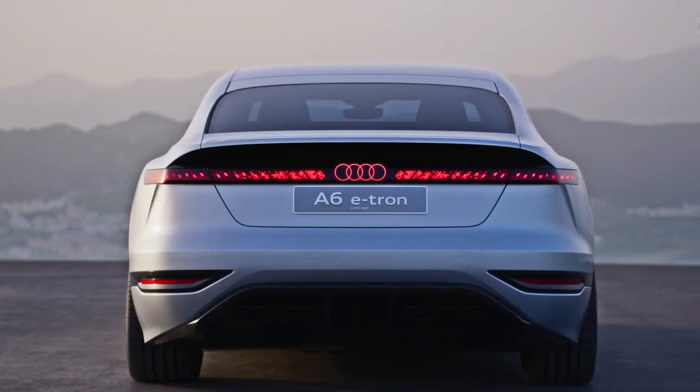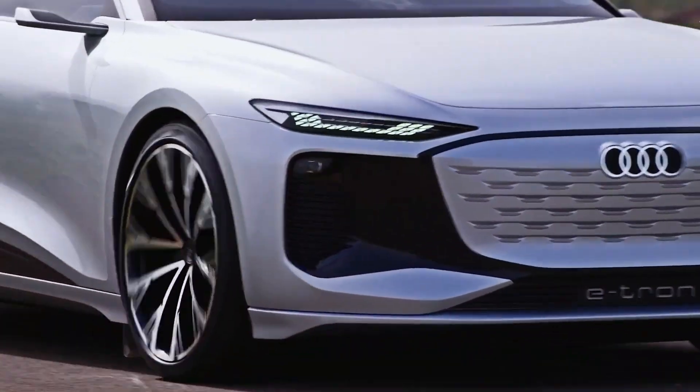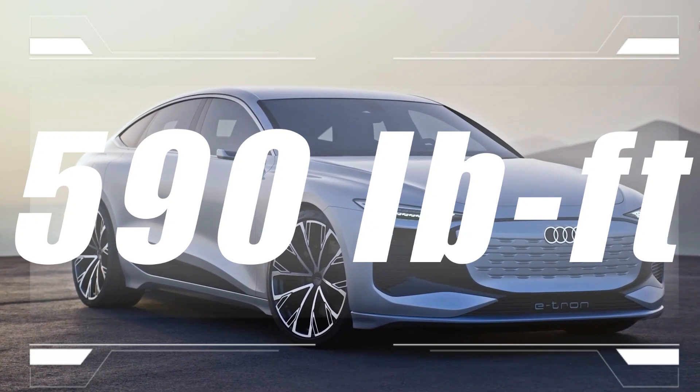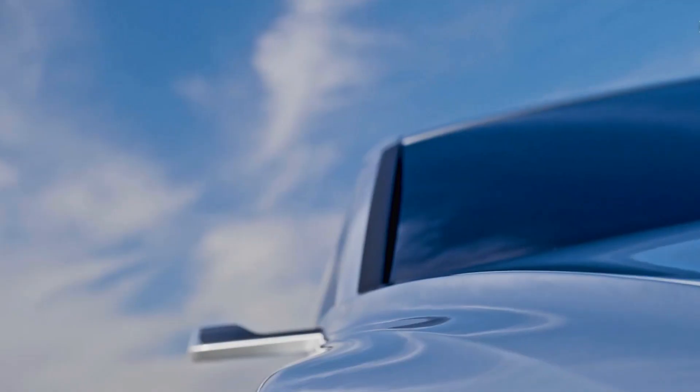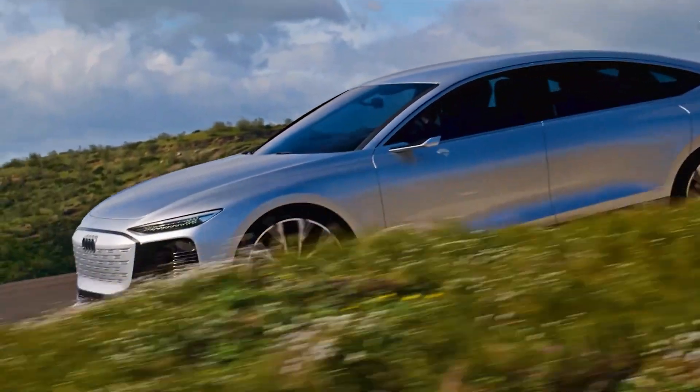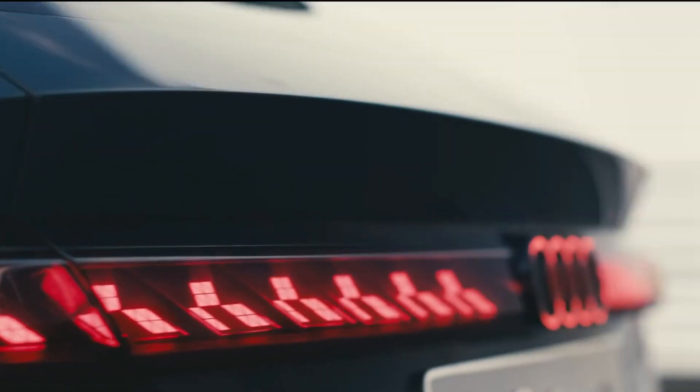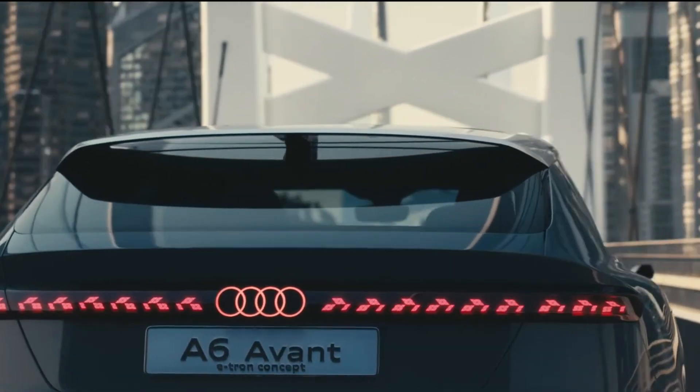The A6 Avant e-tron, like the sedan, is powered by two electric motors producing 469 hp and 590 lb-ft of torque. According to Audi, the fastest A6 Avant e-tron models will reach 62 mph in under 4 seconds, and even entry-level models will reach 62 mph in under 7 seconds.